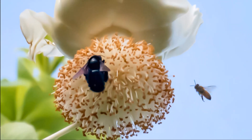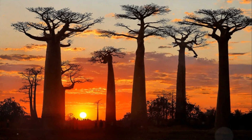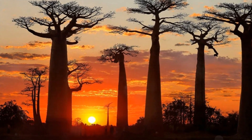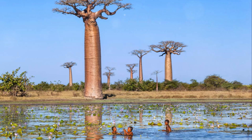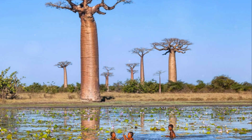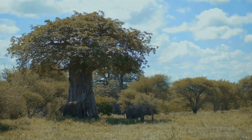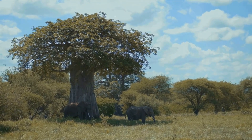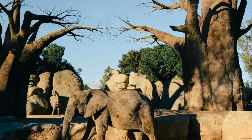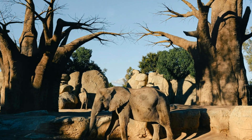Fact 10: The global distribution of baobabs. While the majority of baobab species are native to Africa, the Adansonia digitata has made its home across parts of Asia and Australia. This global presence underscores the ecological importance of the baobab tree. Regardless of the continent, baobabs contribute to local ecosystems, providing food, shelter, and a water source for various creatures. So whether it's a bat-pollinated flower or its presence across continents, the baobab continues to amaze.